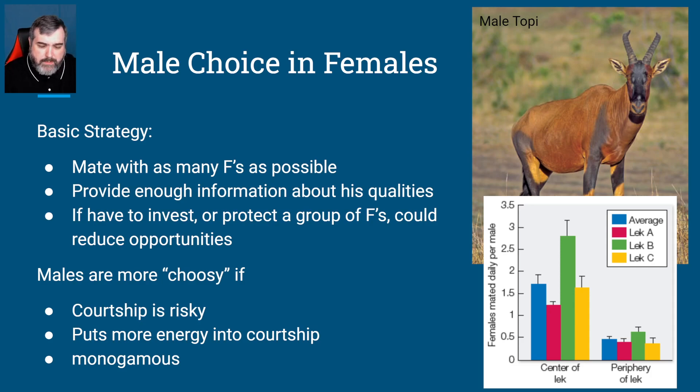Females usually choose in males because typically females are the choosier sex — they're the higher-investment sex of the two. But males do get some choice in the females they mate with as well, for varying reasons. The basic strategy for males is to mate with as many females as possible to increase offspring. They want to provide information to the female about their qualities so she will choose them, and if they have to invest in or protect a group of females, it could reduce mating opportunities — but guaranteed matings are matings.